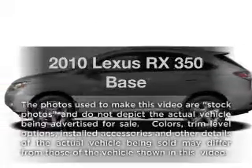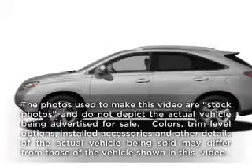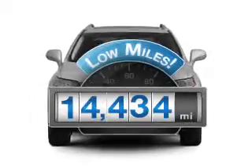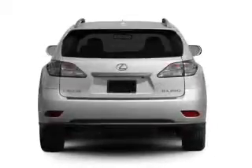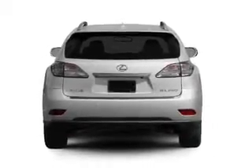Check out this 2010 Lexus RX 350. This is the set of wheels you've been looking for. With low miles, this automobile will take you far and get you where you want to go, with a reliable six-cylinder engine that responds smoothly to its six-speed automatic transmission.